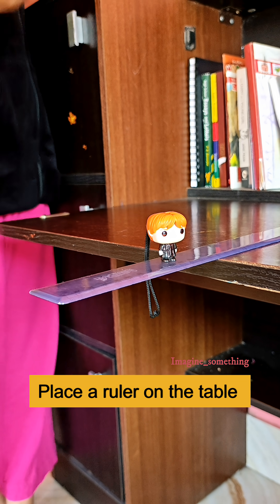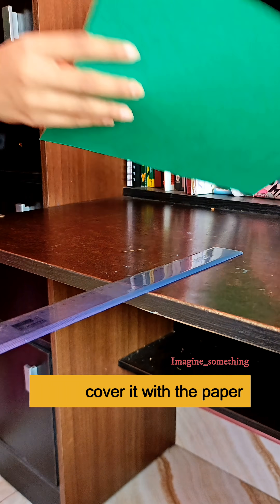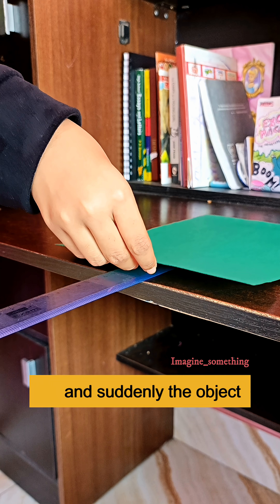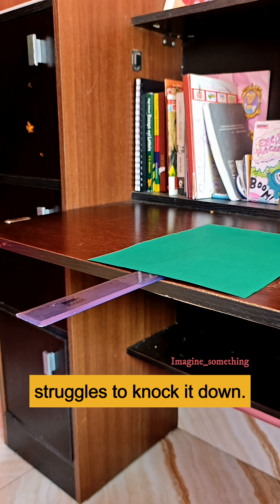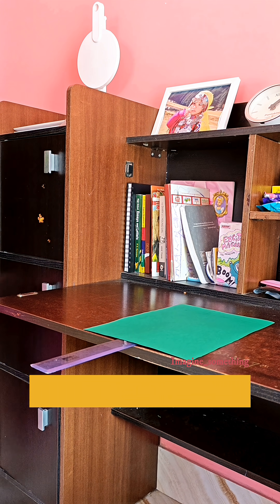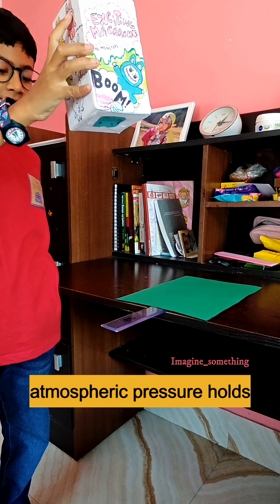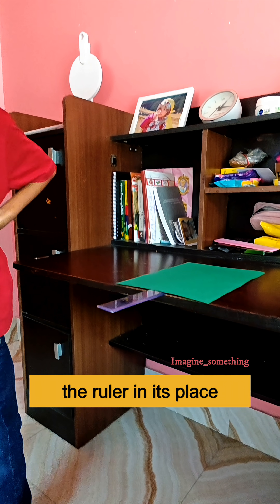Place a ruler on the table and drop a heavy object vertically on it. The ruler falls, but cover it with a paper and suddenly the object struggles to knock it down. That's the hidden power of atmospheric pressure. The air pressing down on the paper exerts a huge force, and this atmospheric pressure holds the ruler in its place.